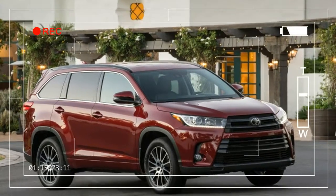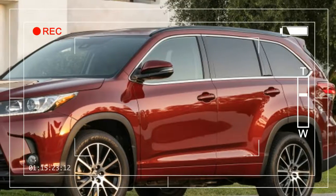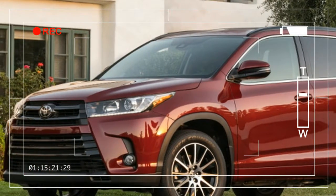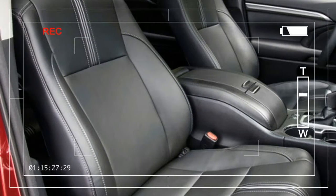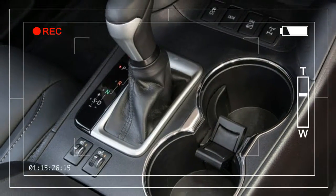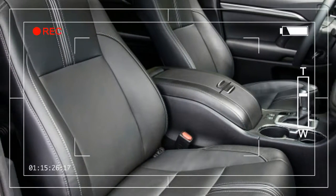Big changes can be found in the Highlander's engine bay. A new 3.5-liter V6 puts out 295 horsepower and 263 pound-feet of torque — that's 25 more ponies and 15 more pound-feet than before. While it's not as quick as a V6 EcoBoost Ford Explorer, you can feel the extra power from behind the wheel.